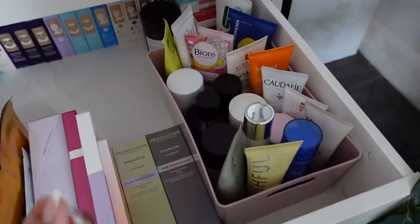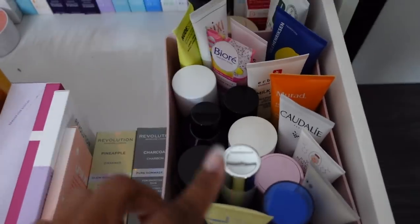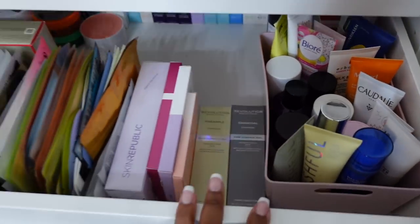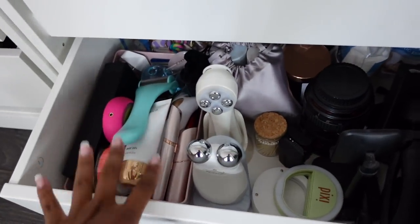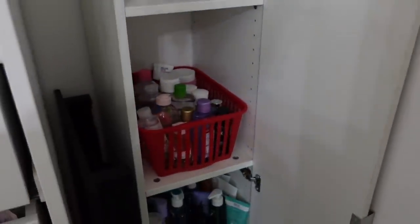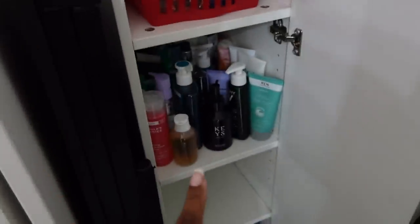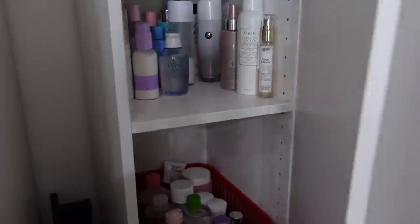Down here we have more skincare - sheet masks, under eye masks, Foreo masks, and then peel-type products like the Huda Beauty Wishful Yo Glow - you put it on for 10 minutes, take it off, and your skin's meant to be super radiant. Then a miscellaneous drawer with tech/camera equipment and skincare gadgets. In this cupboard over here we have toners and essences, micellar water, cleansing balms, cleansing oils, face wash cleansers, and backup products.